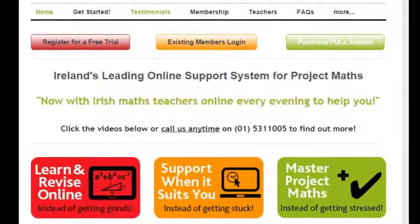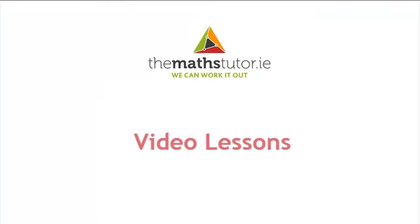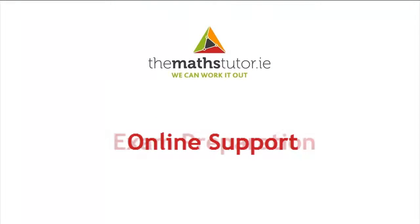MathsTutor.ie is Ireland's leading online support system for Project Maths. Our system gives you access to exclusive video lessons, online support and exam preparation.